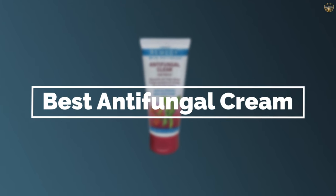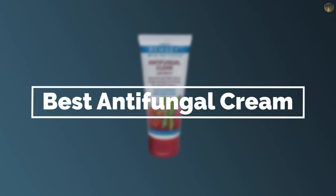If you are looking for the best antifungal cream, here is a collection you have got to see. Let's get started.